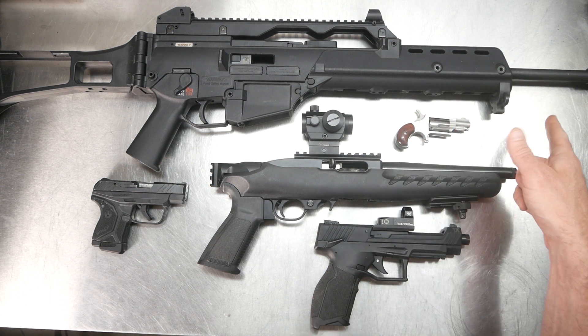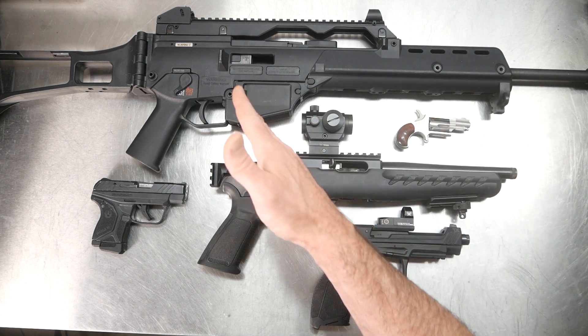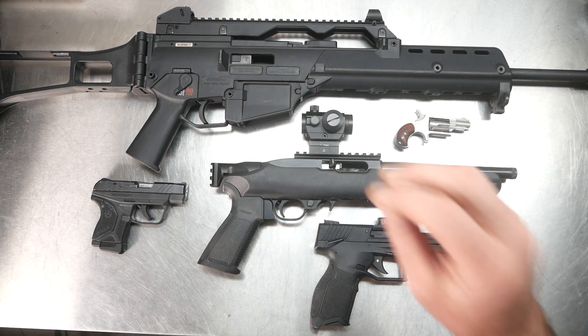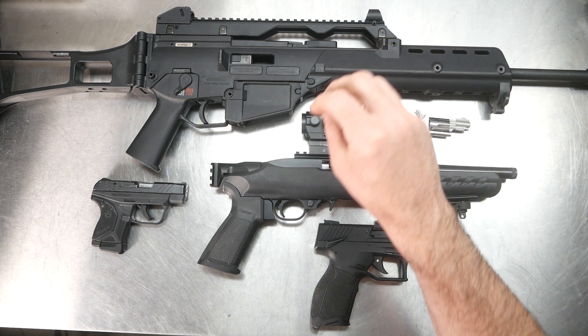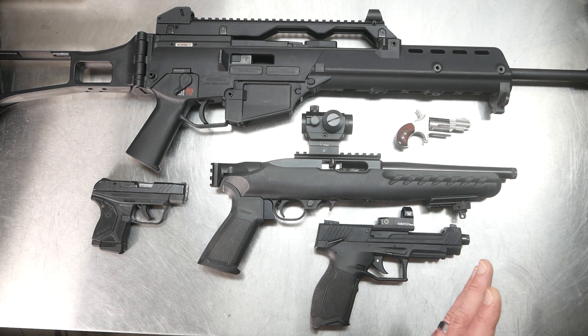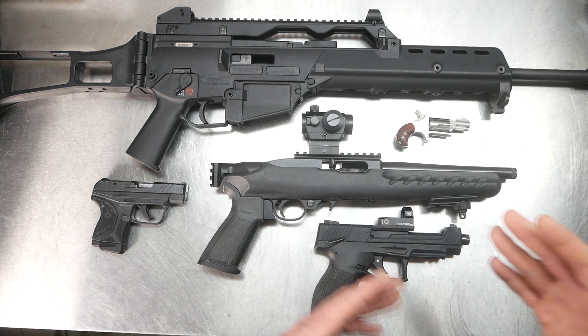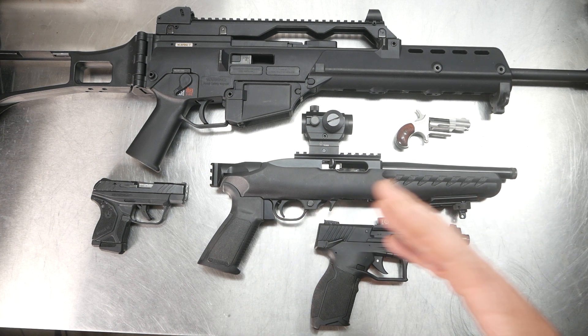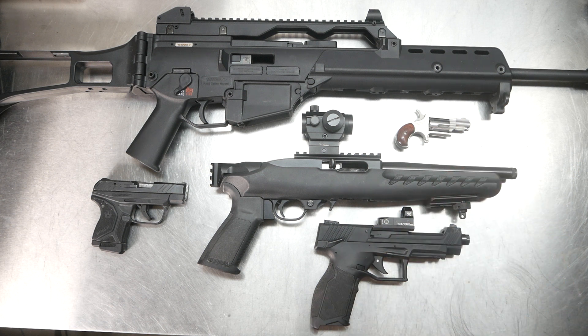The longer the barrel, the faster the rounds go — it's just the way physics works. It has longer for more force to be applied to the projectile as it's leaving. Of course, that would be true up to a certain point — if you had a 50-inch or 100-inch barrel, the friction after that long would probably slow it down — but up to a certain point, the longer the barrel, the faster it's going to go.